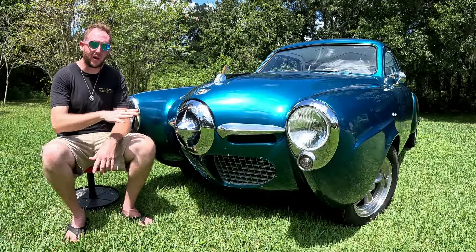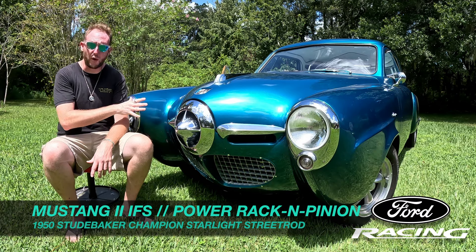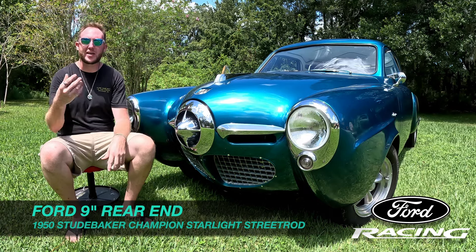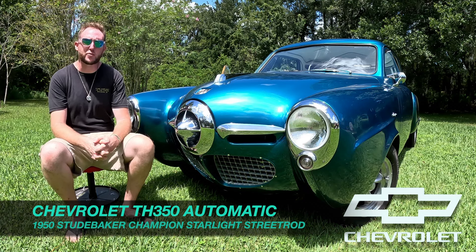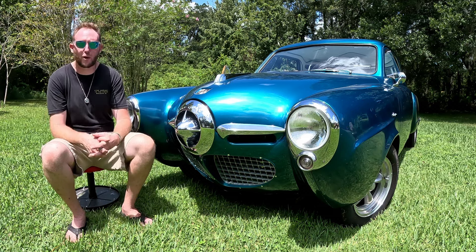The complete underside of this car is also not original to the Studebaker. Up front it's got a Mustang II independent suspension with adjustable coilovers and rack-and-pinion steering. In the rear there's a Ford 9-inch axle with leaf springs, giving this thing a good ride. The engine is mated to a three-speed automatic transmission, and this thing shifts nice and smooth, as you'll see when we take it out for a little road test.